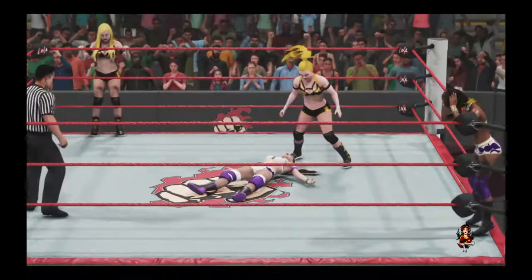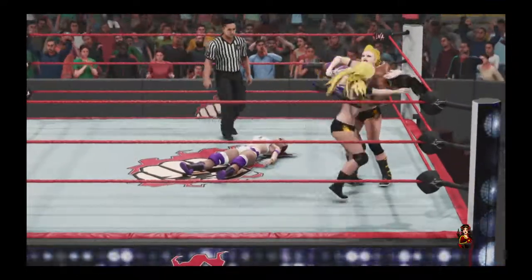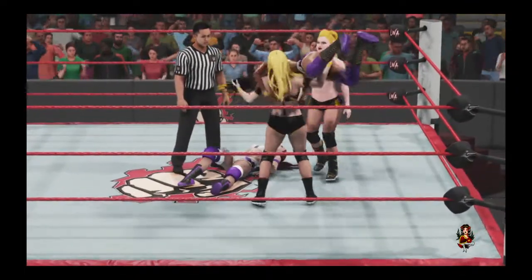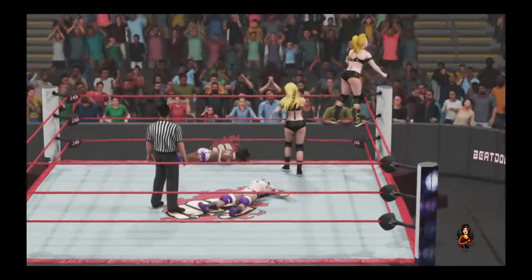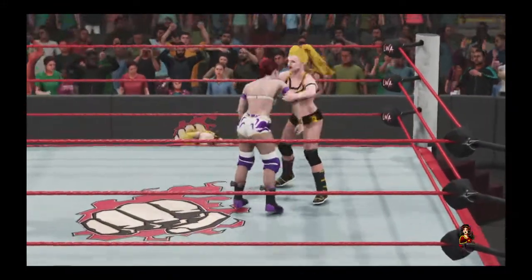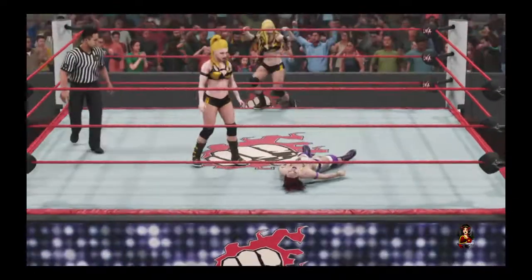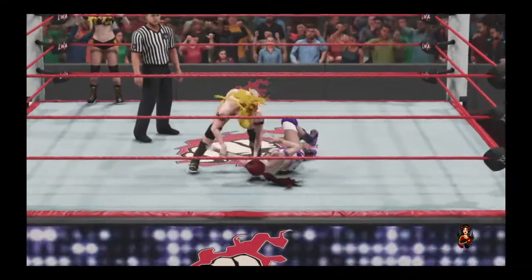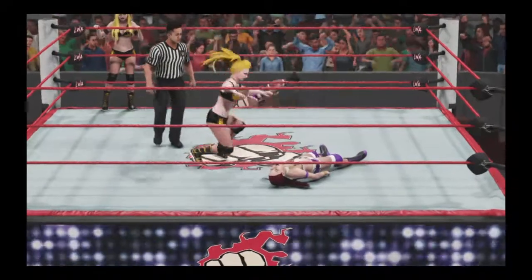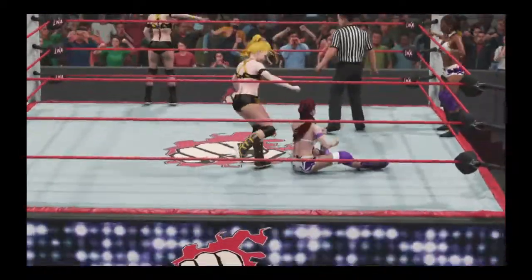A nasty kick to the face — that should do it. She's clearly not getting paid by the hour. She's in control — scoop slam! She's in full control now. Boom! This could mean trouble. Beautiful technique — this is not where she wants to be. Her hopes of winning this match may very well be in jeopardy. I don't know how much longer she can absorb all this punishment. She needs to find a way to make it to her corner and make the tag. These women are so evenly matched right now. She's still in this one.